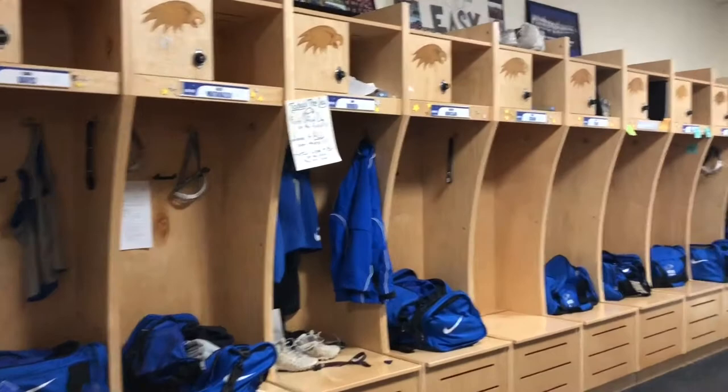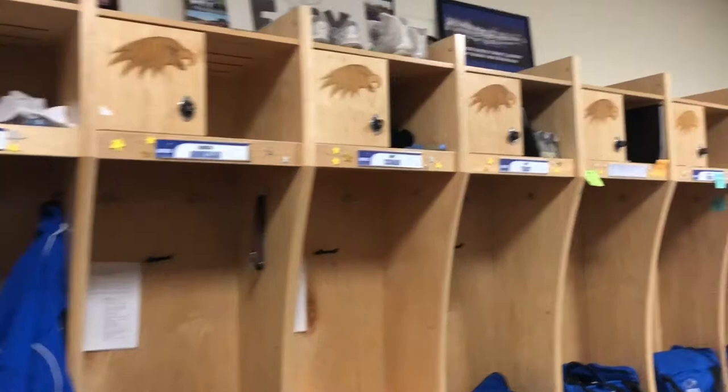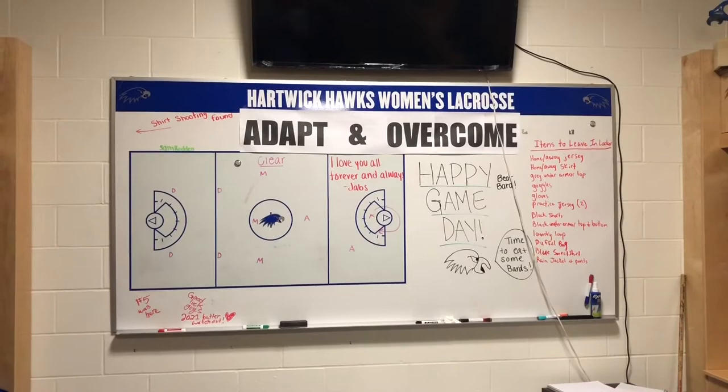We have these nice wood engraved hawks at the top of the doors. We also have a nice whiteboard located at the end of the locker room which allows us to write plays, take notes, and also display our motto of the year — adapt and overcome — which was very fitting for this year. On game days there's lots of dance parties, laughter, and just having fun.